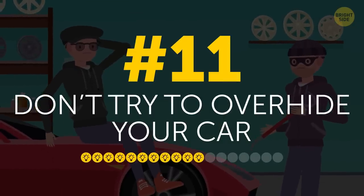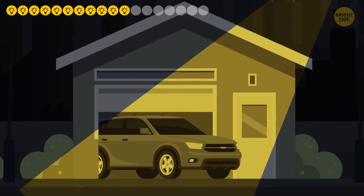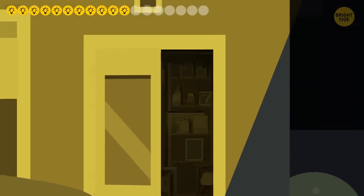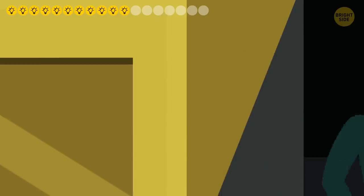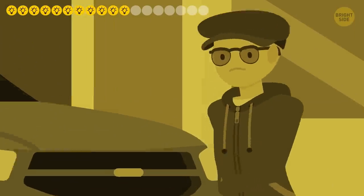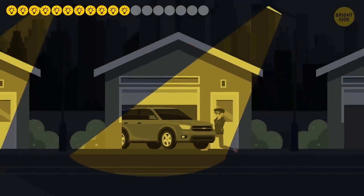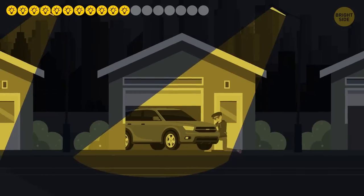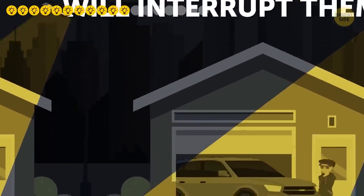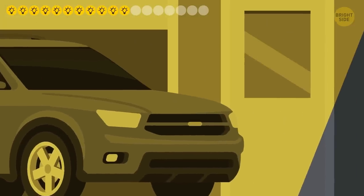11. Don't try to overhide your car. You've found a perfect dark, isolated spot for your ride in the public garage of your apartment complex, thinking it's safe because no one will find it. Well, thieves will — and they're going to love it! Isolation means less attention to them as well. Since they're smart and usually get in there at night, chances are no one will interrupt them at all. And if someone does walk in, they'll hear it and have enough time to disappear.